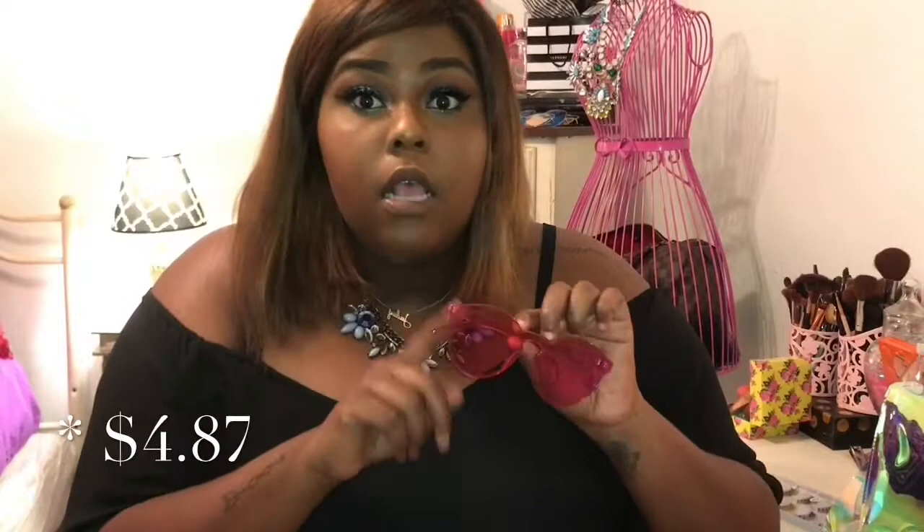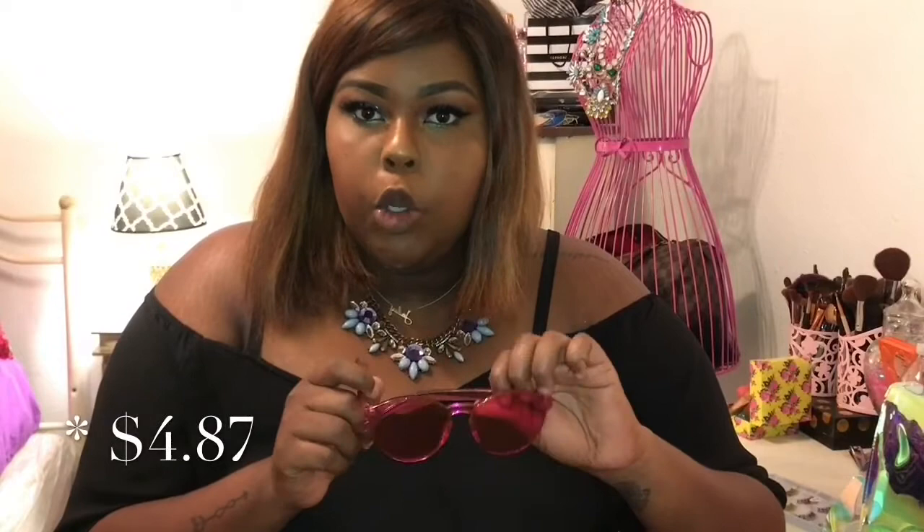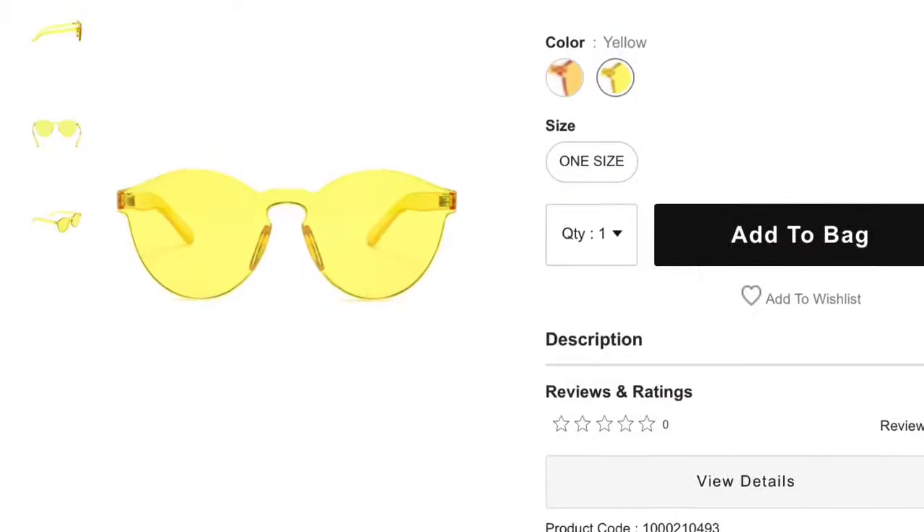The first thing I have to show you guys is I have three pairs of shades and the first pair are these hot pink thick acrylic shades. These shades are popping — I love the pink, it's just a lovely fun bright pop of color. These are the type of shades you can wear indoors and still be cute, or wear outside. I just seen some like this on Instagram boutiques for like $20 or $25, but these were only $4.